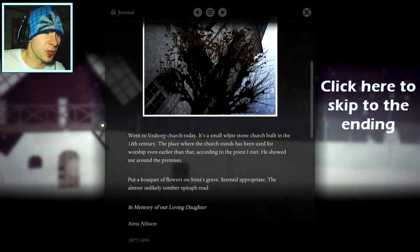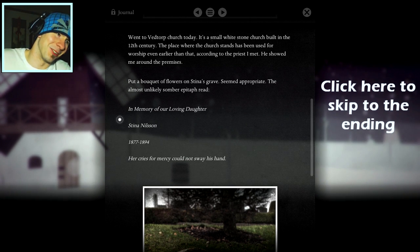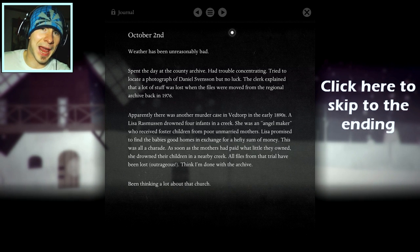Went to Vedtorp Church today. It's a small white stone church built in the 12th century — that's the church at the end of the game. Put a bouquet of flowers on Steena's grave. The epitaph read: 'In memory of our loving daughter, Steena Nilsson, 1877 to 1894. Her cries for mercy could not sway his hand.' What a short life. Searched for Daniel's grave but there was no stone. According to the priest, there probably never was. Spent the day at the country archive. Apparently there was another murder case in Vedtorp in the early 1890s.